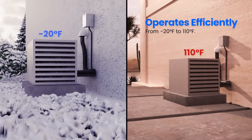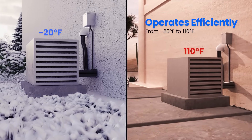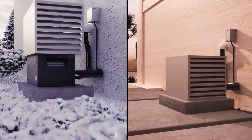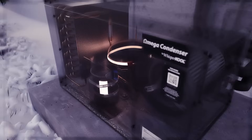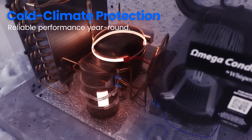Designed to handle extreme conditions, the Omega Condenser operates efficiently in temperatures ranging from negative 20 degrees Fahrenheit to 110 degrees Fahrenheit. For colder climates, the receiver heater and compressor strap offer added protection, ensuring reliable performance year-round.